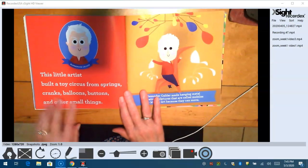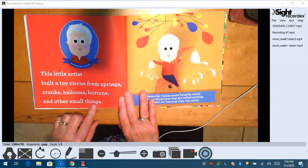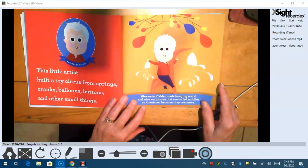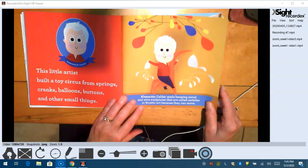This little artist built a toy circus from springs, cranks, balloons, buttons, and other small things — Alexander Calder. Alexander Calder made hanging metal and wire sculptures called mobiles, or kinetic art, because they can move.